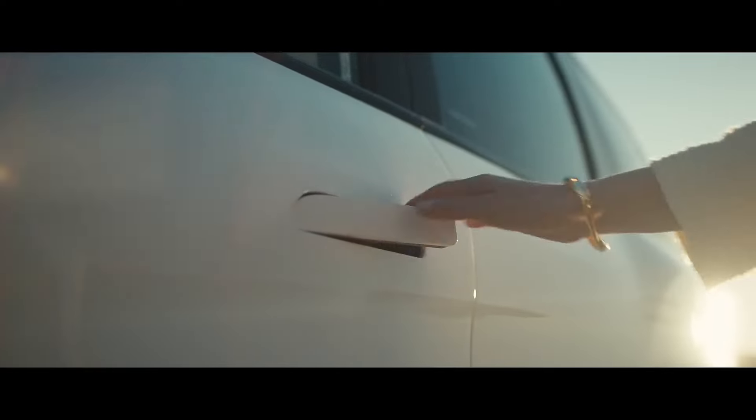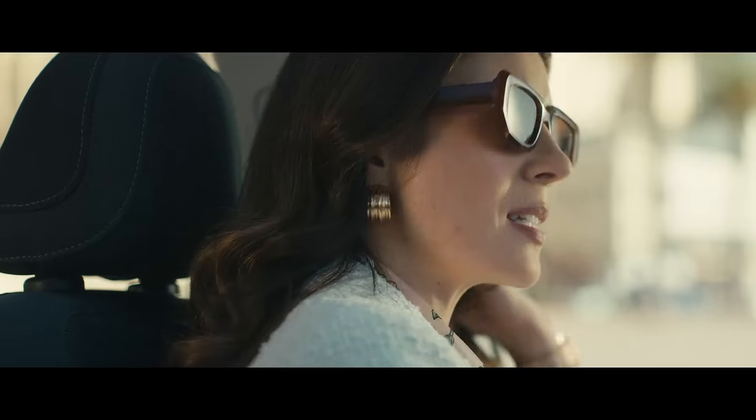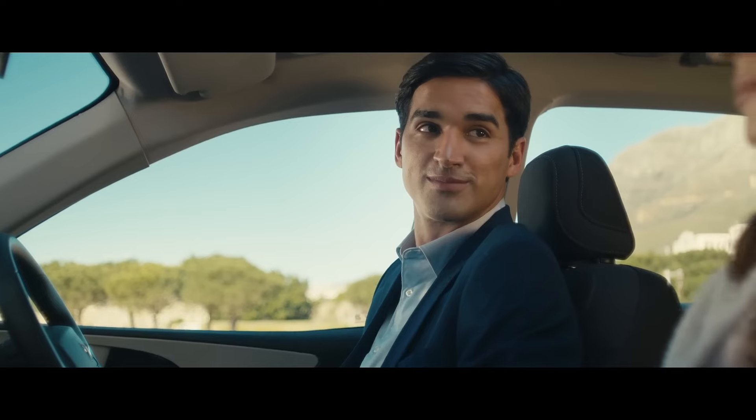The Mahindra XUV700 can get a facelift very soon, and in this video we will explain all the details about what we can expect from the upcoming Mahindra XUV700 facelift.